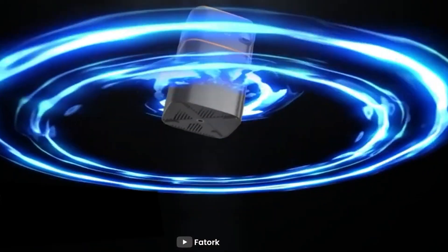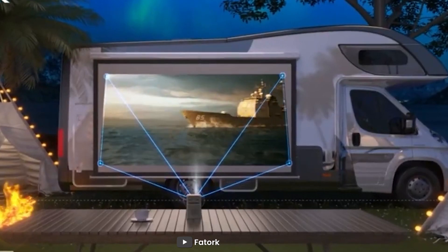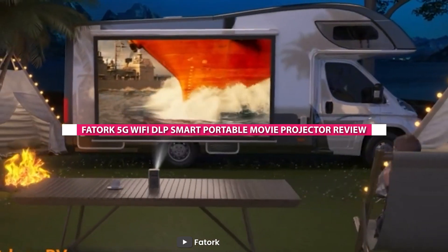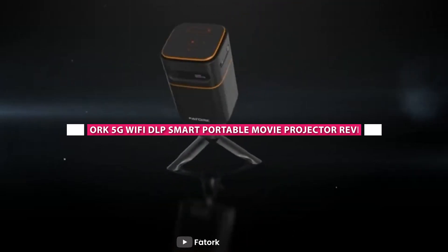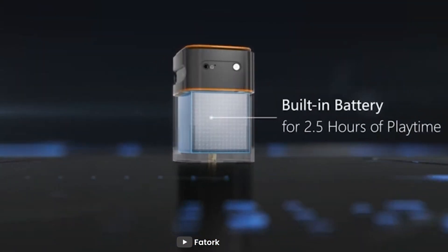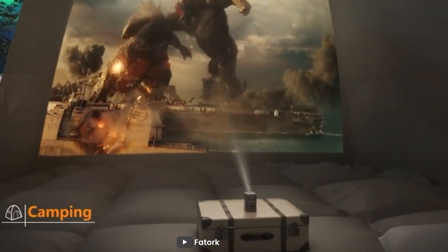Welcome back ladies and gentlemen. Today we have an exciting review for you as we dive into the world of homemade entertainment. We'll be taking a closer look at the Fatark 5G WiFi DLP Smart Portable Movie Projector. If you are a movie buff or love hosting movie nights with friends and family, this device might just be the perfect addition to your setup. So let's start the video.